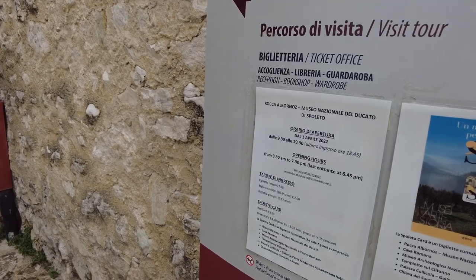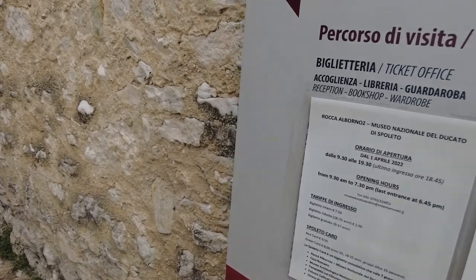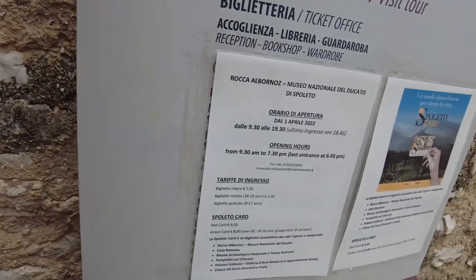So it's tickets. It says 9:30 to 7:30. So it's only — does that say 7.50? I can do 7.50 maybe.